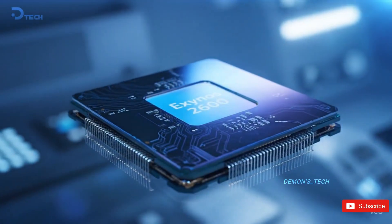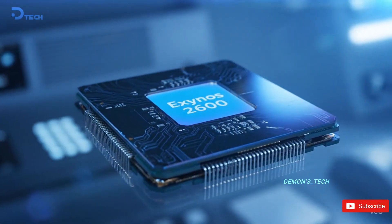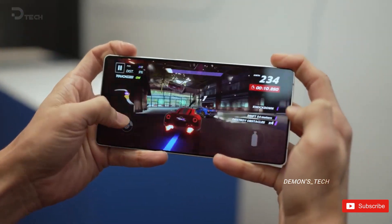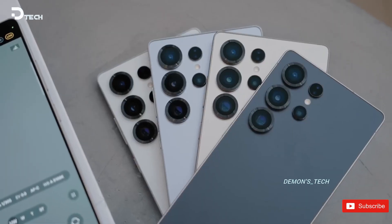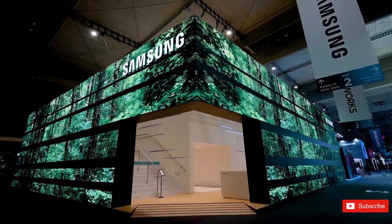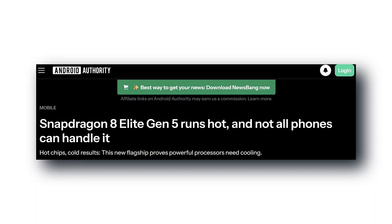Everyone thought the Exynos 2600 was locked in. But new reports say Samsung might actually be going back to Snapdragon. Except now the Snapdragon itself is causing drama. The Snapdragon 8 Elite Gen 5 is basically the hottest — literally hottest — chip of the year.